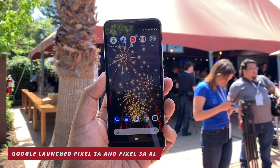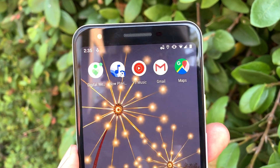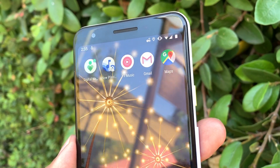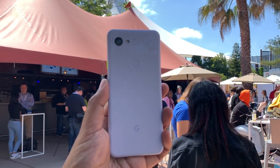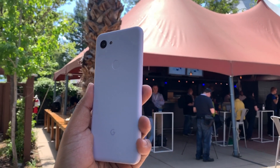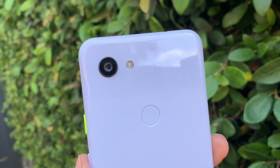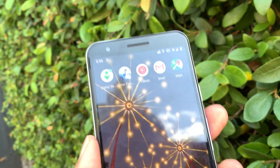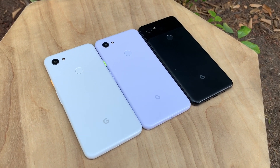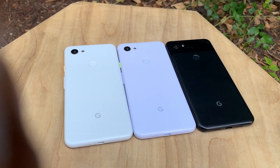Basically, these are more affordable versions of the Pixel 3, and they have a more modest set of hardware, which includes a Snapdragon 670 chipset, 4GB of RAM and 64GB of storage. What makes this phone particularly interesting is the fact that it has the same camera system as the higher-end Pixel 3. The only difference is that they don't have the Pixel Visual Core, so image processing is done with the CPU and GPU instead. The different image processing may result in slightly different results, but for the most part, you are getting a very, very good camera system.